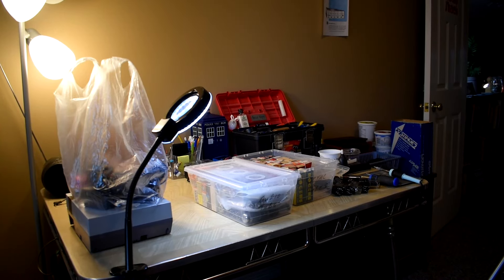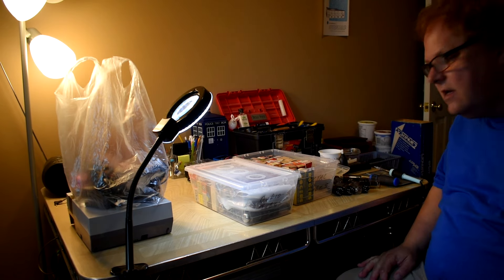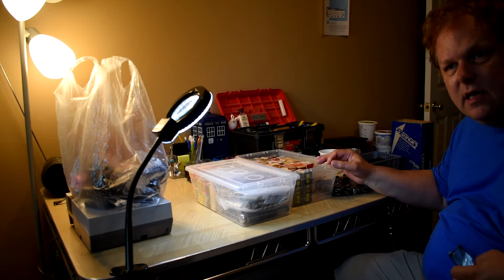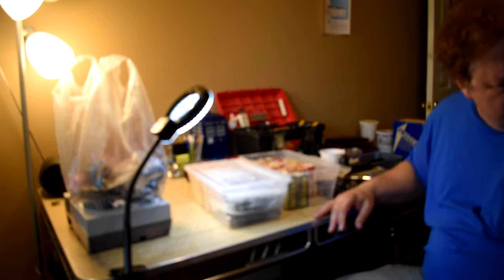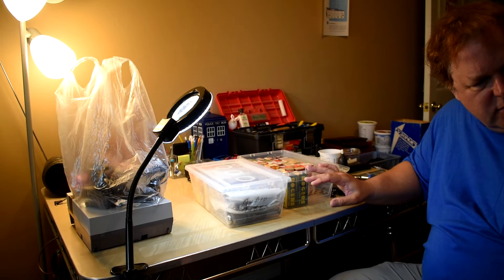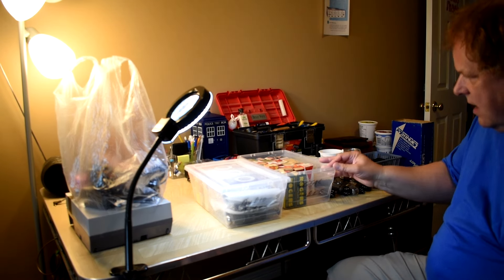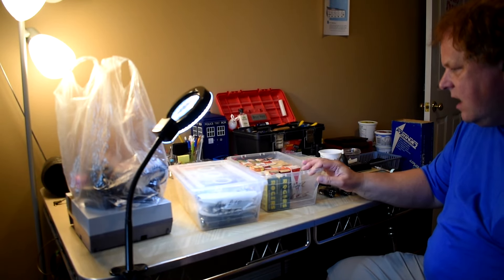Hello, YouTube vintage stereo collectors, restorers, and appreciators. Today I wanted to talk a little bit about vacuum tubes. I've got quite a few — I don't know, maybe about 30 bins like this sorted out from the last time I moved.